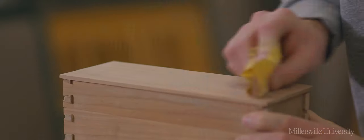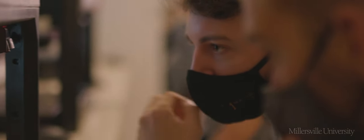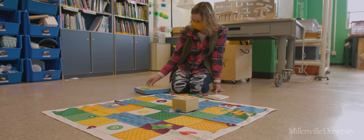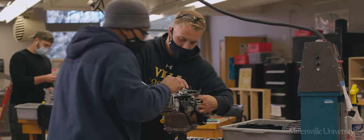A big highlight is all of the hands-on experience you get in our labs. We have the Innovation Lab, which prepares you for your design thinking skills, and then the Integrative STEM Lab, which is to help you learn science, technology, engineering, and math in an integrative way.